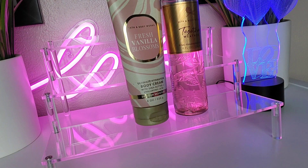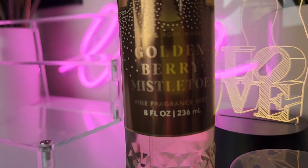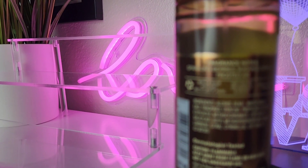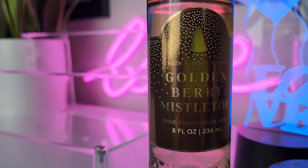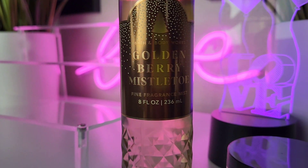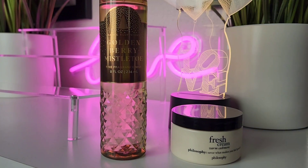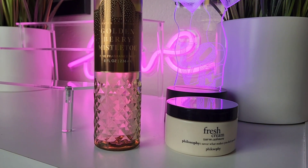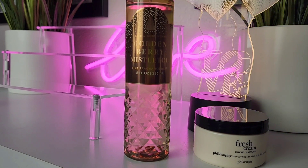What an unlikely pair — Golden Berry Mistletoe and Fresh Cream Warm Cashmere. Golden Berry Mistletoe has notes of sparkling berry, sugared spruce, and frosted air. It's not my favorite, but I liked it enough to pick it up. Pairing it with Fresh Cream Warm Cashmere adds such smoothness to the combo. If you have the Fresh Cream Warm Cashmere perfume, try layering it with this body mist — it smooths it out so pretty.